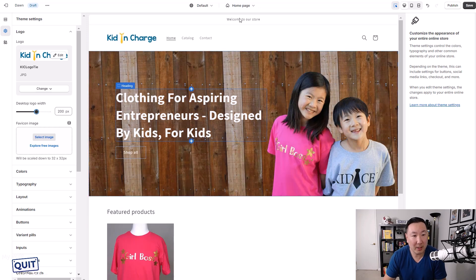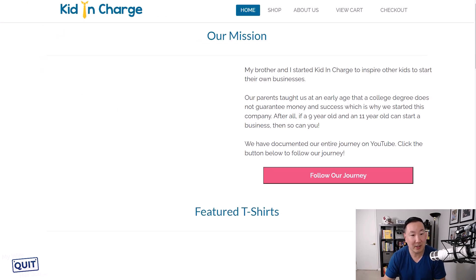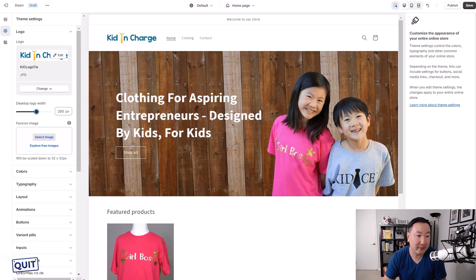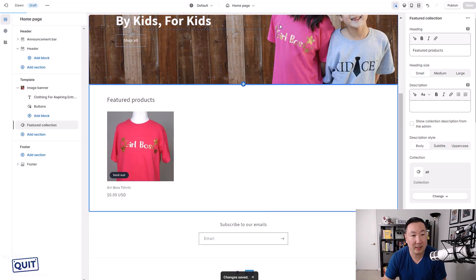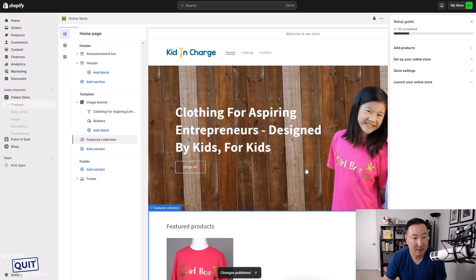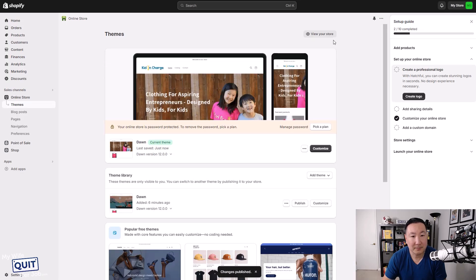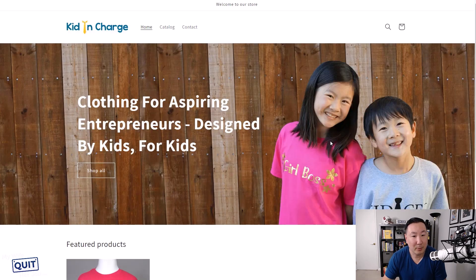Let me just show you my kids' store for comparison. So this is the one we just designed, and this is my kids' store over at KidInCharge. Looks pretty similar, right? And we just did this literally in five minutes. I'm going to hit publish, and then you can click on 'view your store' to see what it looks like — pretty good-looking store.